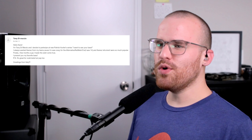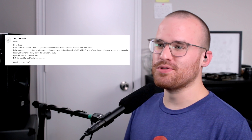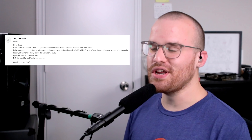Next up from Tony, he says: 'Hello there, I always wanted an Ibanez in my teens because I was crazy for the alternative nu-metal era — I was 14.' Same man! 'And Ibanez instruments were so much more popular.' That's really true. 'Finally, a few months ago, I made this wish come true. I present you my favorite bass. PS: it's great for rock, metal, but pop too. Greetings from Italy.' Man, you can't go wrong with Ibanez — I'm truly shocked just how awesome they are. I like the MGs on that a lot, and with Ibanez they have some of the most unique necks — wide but really thin too. They're just super easy to go up and down. Awesome bass, dude.